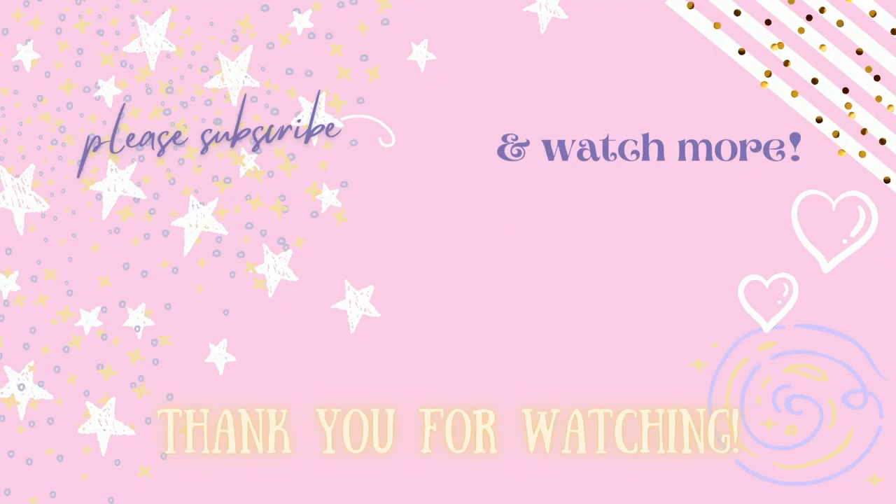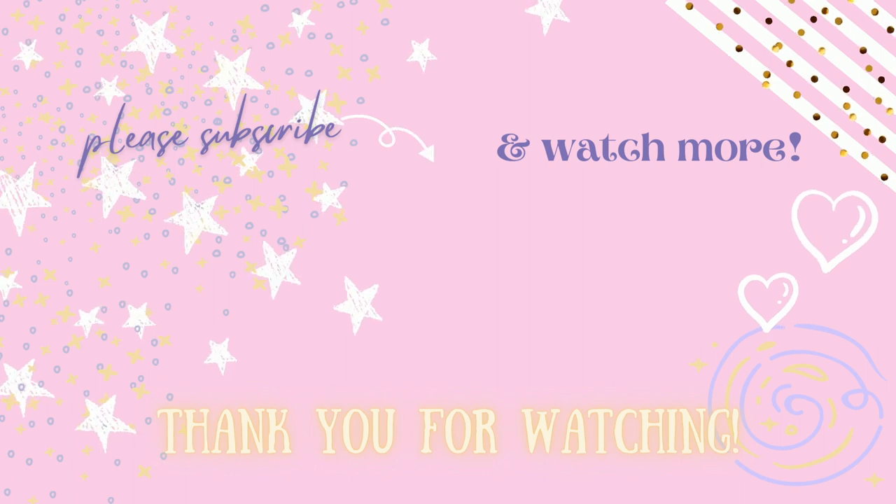That is it for today's video. I hope you guys enjoyed it. If you did, give this video a thumbs up and please subscribe to my channel on your way out. I would really appreciate the support and we will see you in the next video. Bye guys!